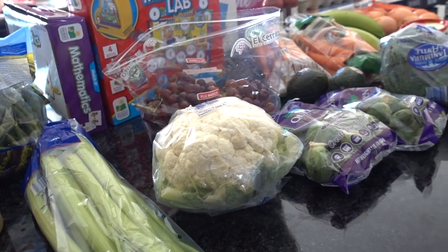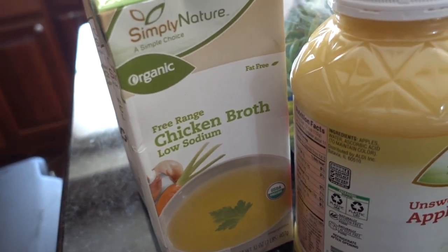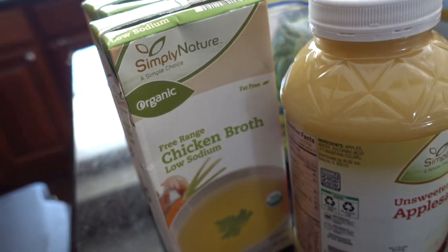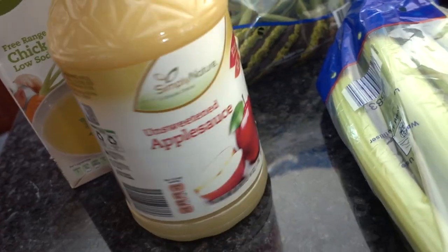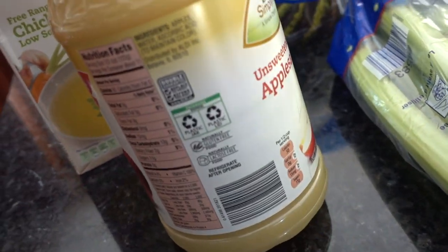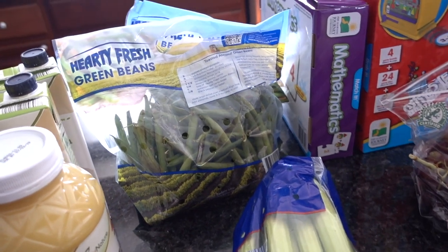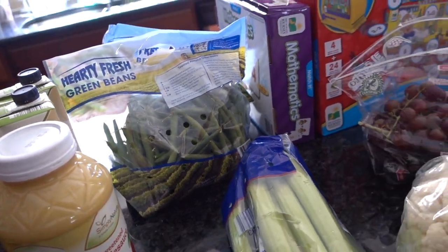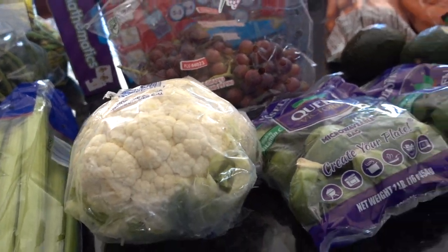I bought a couple boxes of their organic chicken broth — they don't always have this, so I bought an extra box just in case. Also the organic unsweetened applesauce, which is super delicious and Whole 30 compliant because there isn't any added sugar. Some celery, some green beans — these were 99 cents on special so we'll have to eat those tonight.